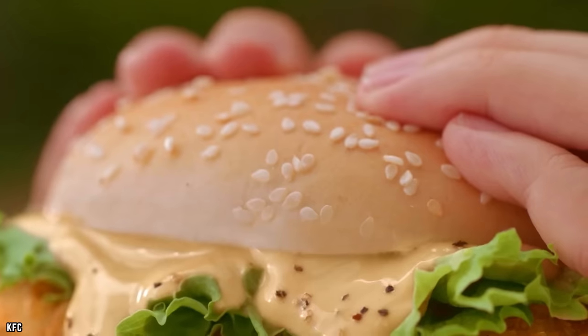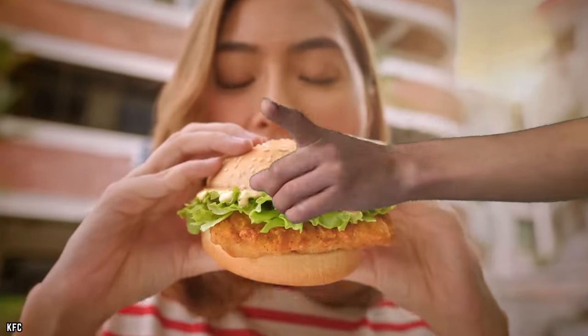If you knew the truth about most fast food places, you might change your mind about a few items on the menu. These are 15 fast food facts you don't want to know.